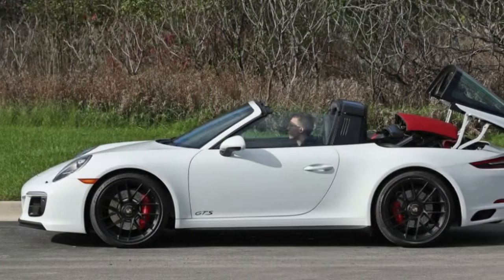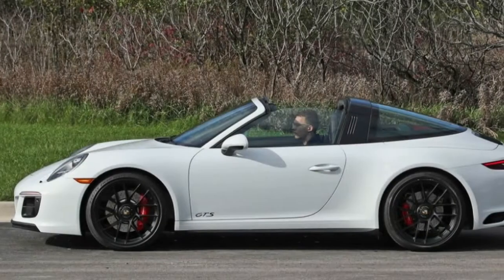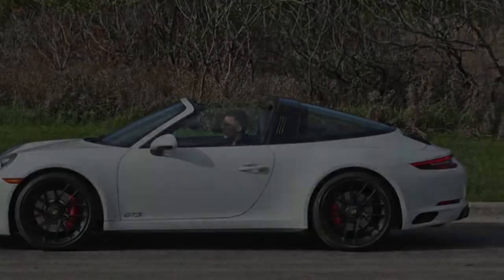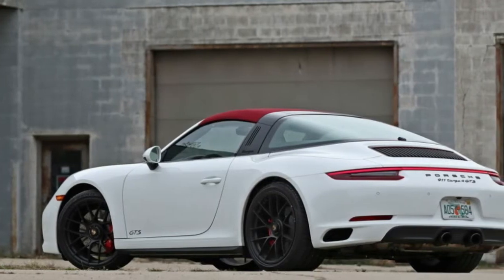The GTS moniker signifies a high-performance trim with a delectable set of upgrades, including more power and torque for the twin-turbocharged 3.0-liter flat-six, for totals of 450 horsepower and 405 pound-feet. It also brings a tighter chassis setup, performance features that are options on lesser 911s, numerous bits of dark exterior trim, and desirable interior items including micro-suede upholstery.